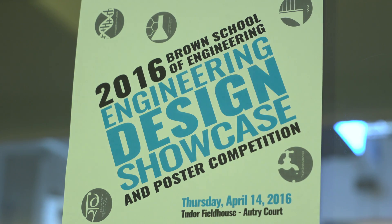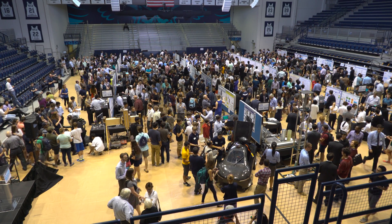This year's design showcase is incredibly exciting because we've got 81 teams who have worked really hard either for a semester or for a year, or in the case of some teams even longer.